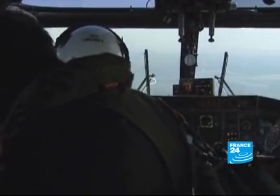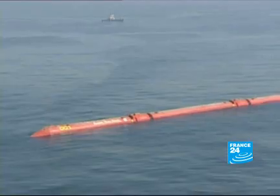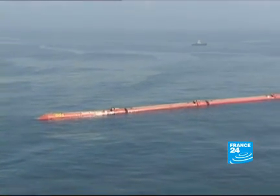We're off the coast of Oporto. Seen from a helicopter, this machine looks like a sea snake. It's a Pelamis wave energy converter, which generates electricity from the movement of the waves — clean, renewable energy.